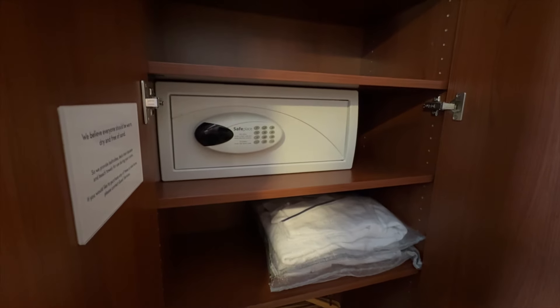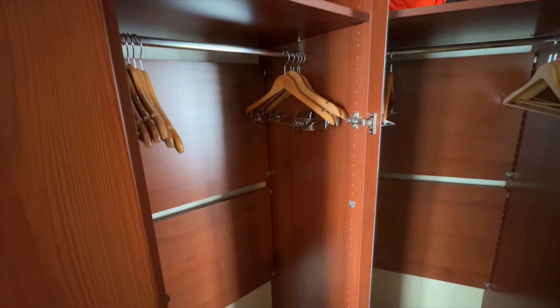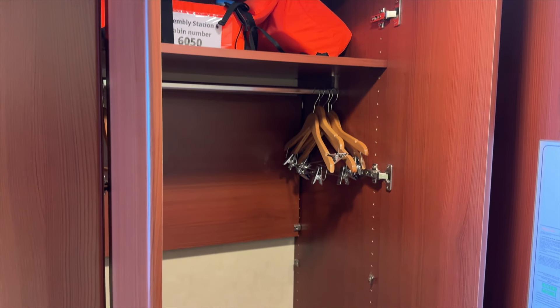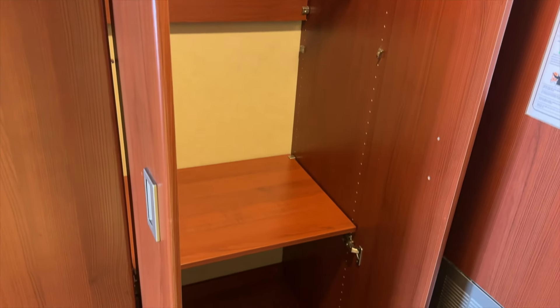Next to that, you'll find some hanging space and a handy fold-down shelf for optional extra storage. The last closet is another combination of hanging space and shelves.